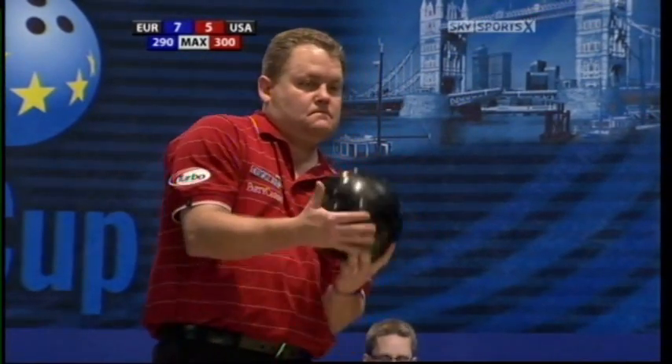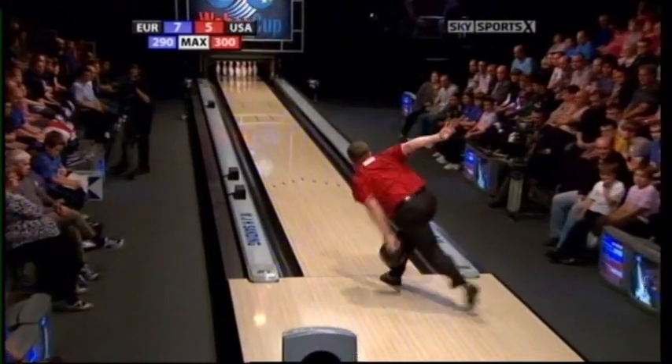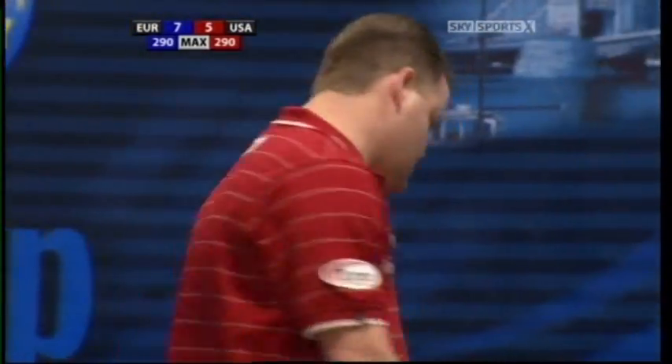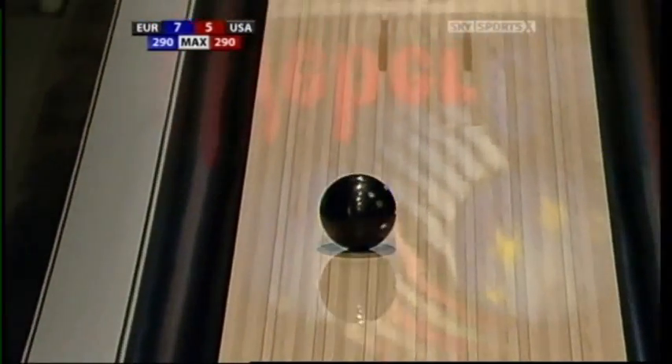Here comes the lefty Jason Couch — all about power, this fella. Big shoulders, huge backswing. Look at that — and then great rotation, tremendous reaction in the back end, and he too leaves the 10 off a pretty solid pocket hit. That's very unusual because the right-hander left a 10-pin and the left-hander left a 10-pin. You would have thought it would have been opposite corner pins, wouldn't you?